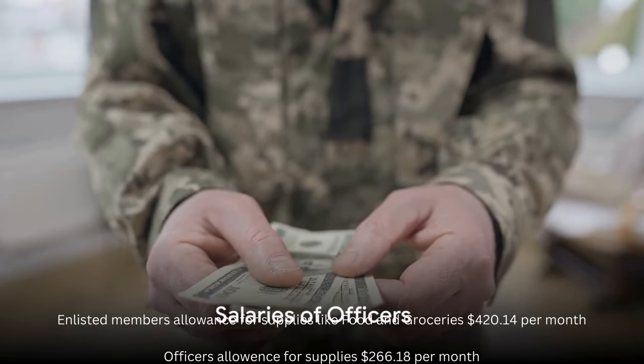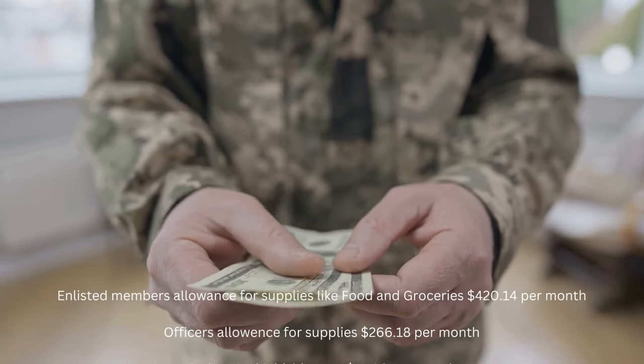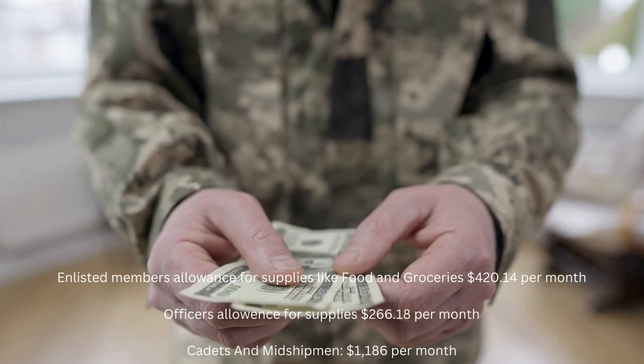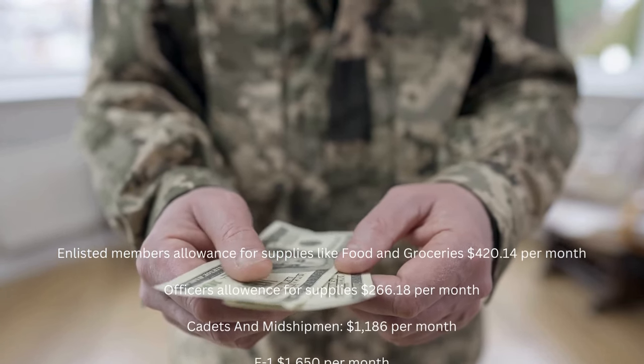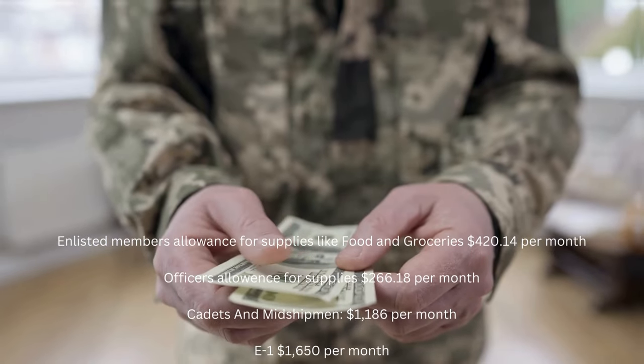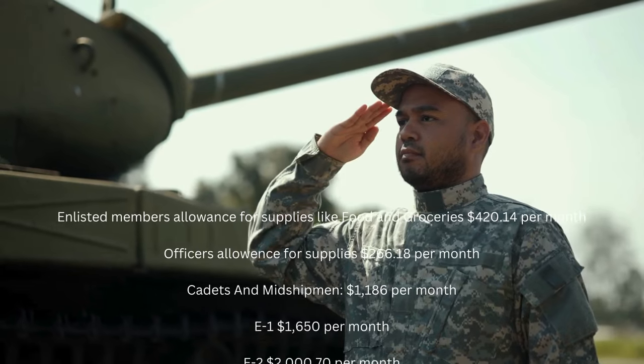Enlisted members of the military receive allowances for supplies such as food and groceries. Enlisted members are given $420.14 per month. Officers in the military receive a monthly allowance of $266.18. Cadets and midshipmen receive $1,186 per month.